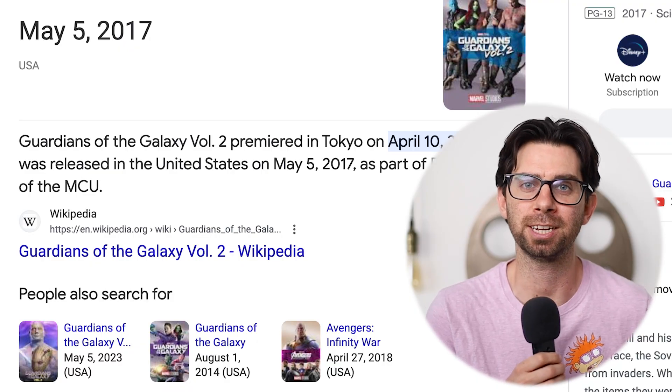Guardians of the Galaxy Volume 3 comes six years after its predecessor — wow, it's been six years. Now if you do not want to watch this movie in theaters and want to wait till it's out on streaming, skip to the timestamp where I talk about your streaming options.